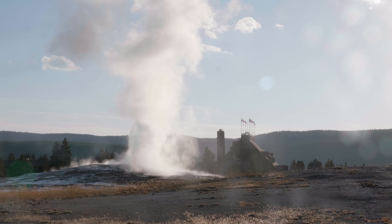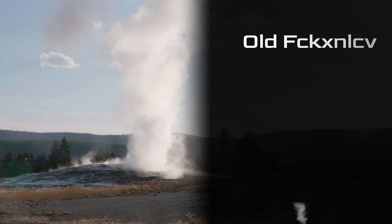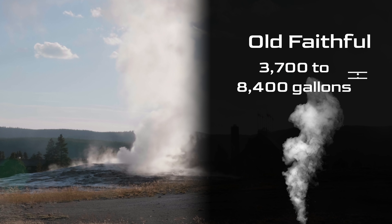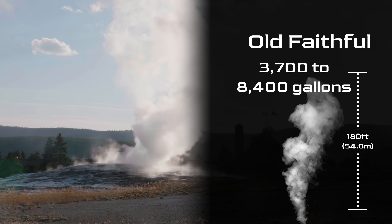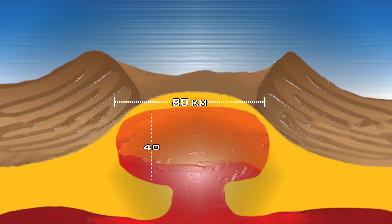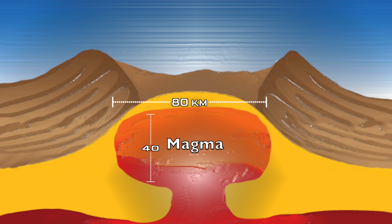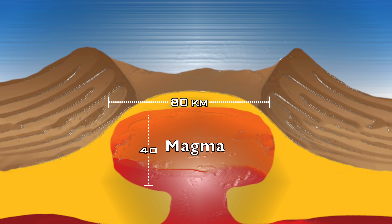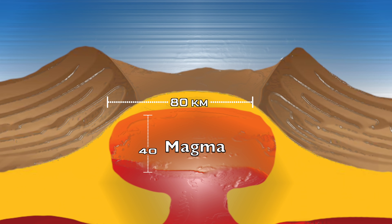Yellowstone's largest, most popular geyser, Old Faithful, can spew between 3,700 and 8,400 gallons of steaming hot water over 180 feet into the air when she goes off. What causes these geothermal wonders? Well, it turns out that about 100 meters below the park lie a pair of reservoirs between 40 and 80 kilometers across, filled with liquid hot magma. That's larger than the state of Rhode Island.